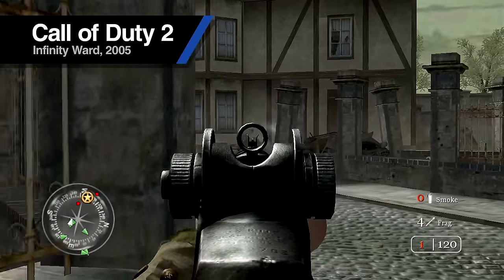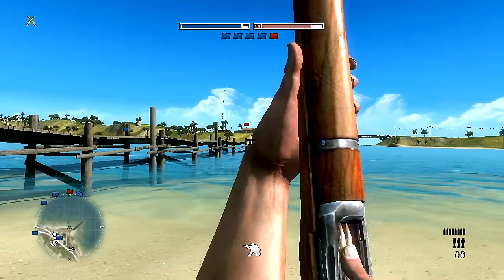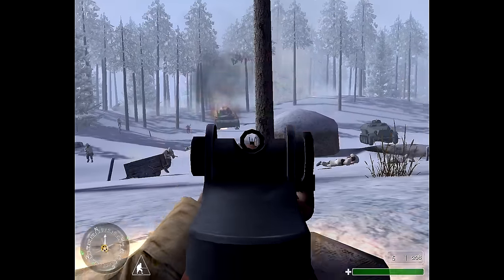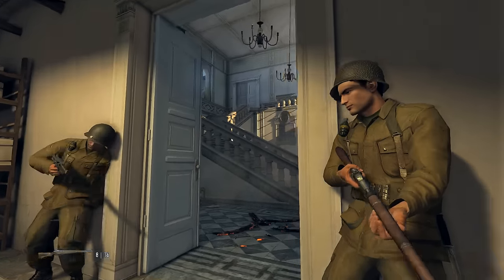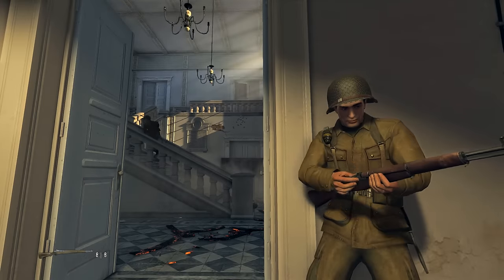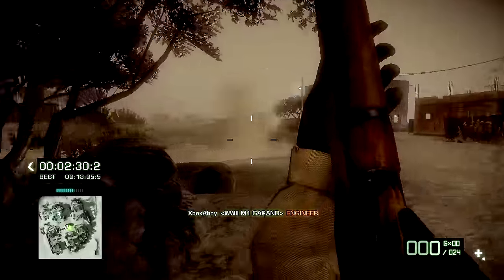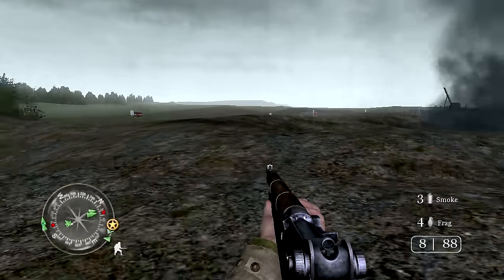One universal trait of the Garand in games is its reload. Few depictions omit the real rifle's most distinctive characteristic. The iconic ping is a memorable and charming aspect of the weapon, a melodic tone in contrast to the cacophony of rifle fire. It might seem like a bad idea to have an empty weapon emit an audible cue, giving the enemy a chance to exploit your inability to fire, but in practical terms it's never an issue. With cover fire from your squad and reloads taking just a couple of seconds, any downtime is minimal. Besides, the battlefield is a noisy place — you'd struggle to hear the ping over any sort of distance over the deafening peal of gunshots.